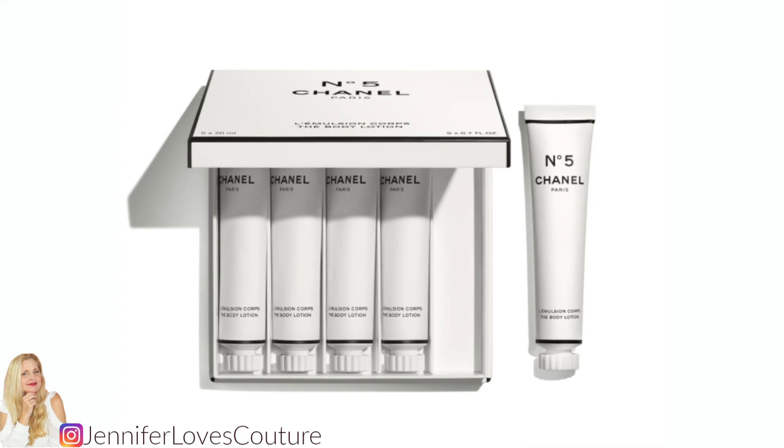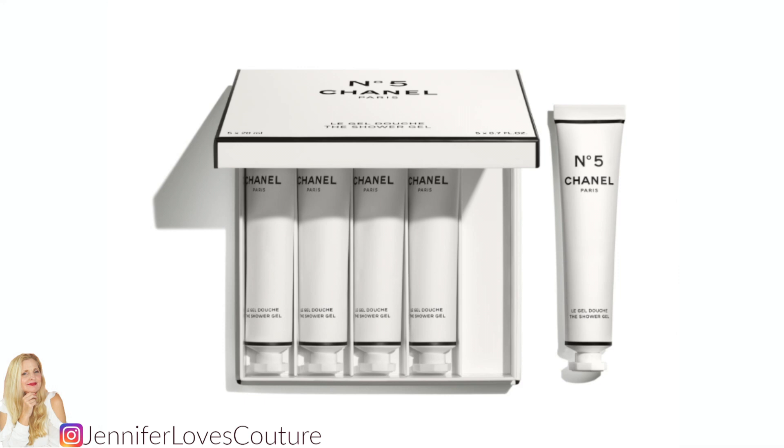The No. 5 body lotion also comes in paint tube inspired packaging — there are five tubes at 0.7 fluid ounces and they are $55. I'm buying this. I think these would be great to put in small bags, and I'm also an artist and painter, so I am all over these little tubes — so cute. The No. 5 shower gel is also going to be available in these little paint tubes, five of them at 0.7 fluid ounces and also $55.